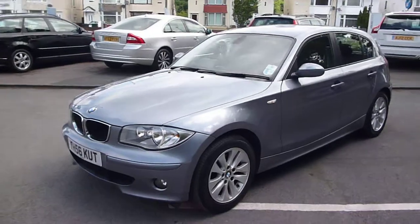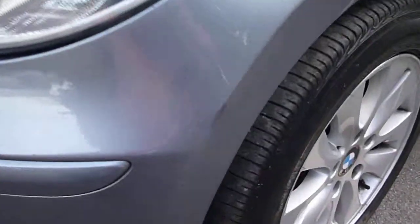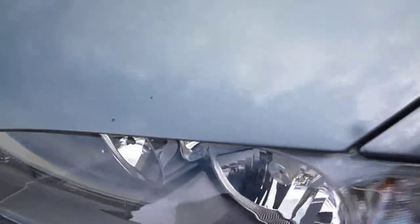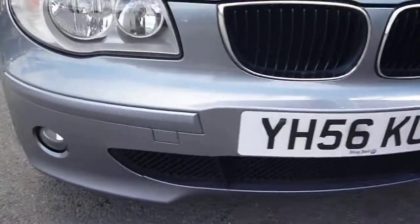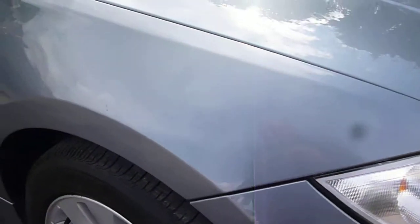We'll point out some minor defects as we go round. There is a small scuff to the front bumper corner just here, and numerous small chips on most of the bonnet. There are also small chips to the front bumper. The front wing paint is okay, but we do have a small dent right on the shoulder of the front wing just here.